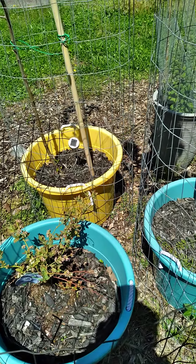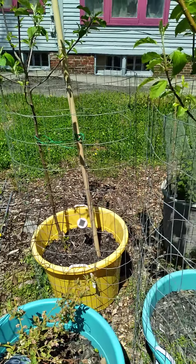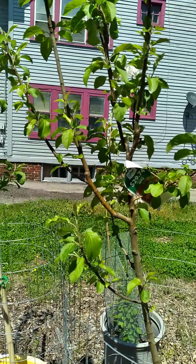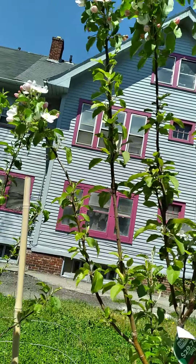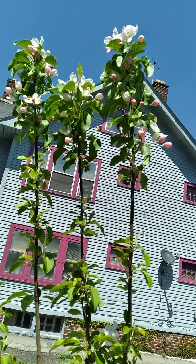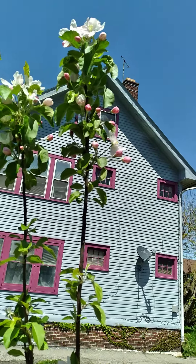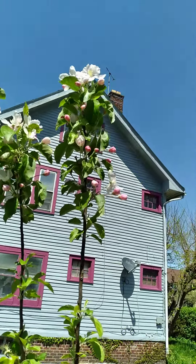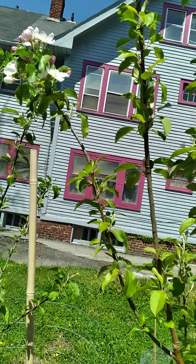Hey y'all, this is Ms. Shirley OG Gardening coming back to you again with a slight update on my fruit trees. The other day I saw them — they were full of buds. Well today I came out and lo and behold, look at them. This is absolutely gorgeous. This is that pink lady apple, it is all the way to the top. Isn't she lovely?